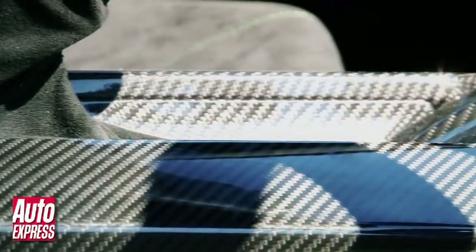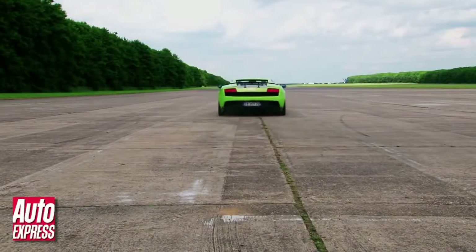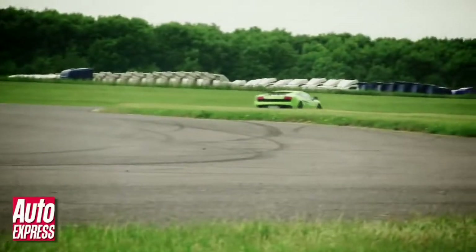So that's the lightness bit dealt with, now for the power. Lamborghini has squeezed an extra 10 horses out of its 5.2 litre V10 so that in the Superleggera it now delivers 570 horsepower. The net result of all these changes is a power to weight ratio of 425 horsepower per tonne. So, what exactly does that feel like?